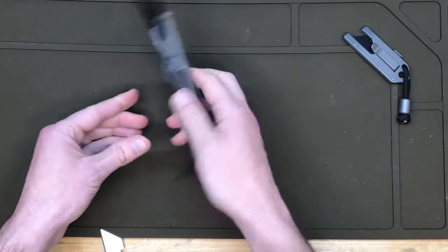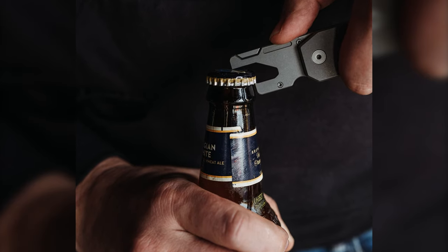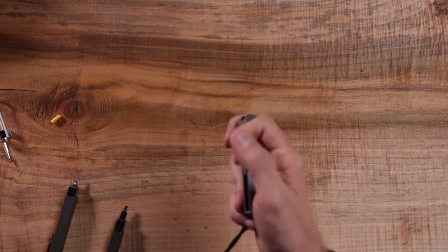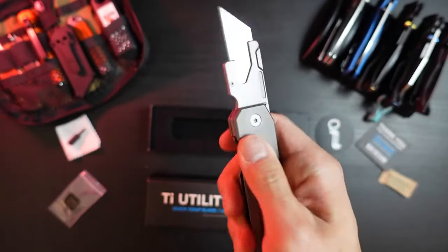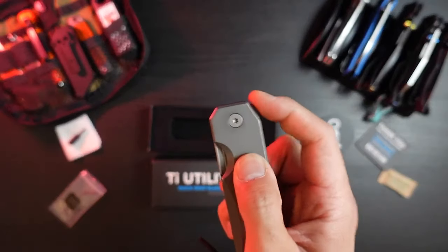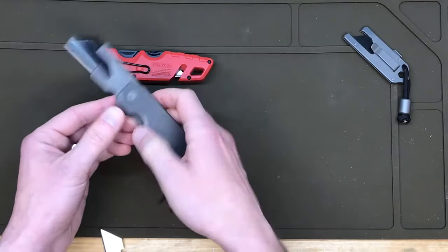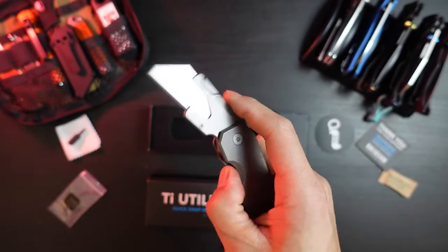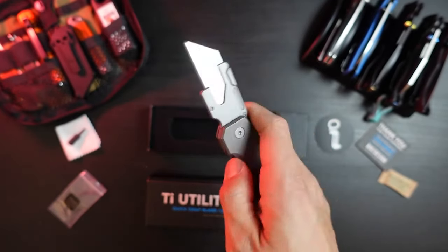Because versatility is key, it features a built-in bottle opener and a full hand grip for ultimate control. Backed by a lifetime warranty, this little powerhouse is your camping companion for life. Unfold it to 15.75 centimeters open, tackle any task, then collapse it back into your pocket. The future of utility knives is here, and it fits perfectly in your hand.